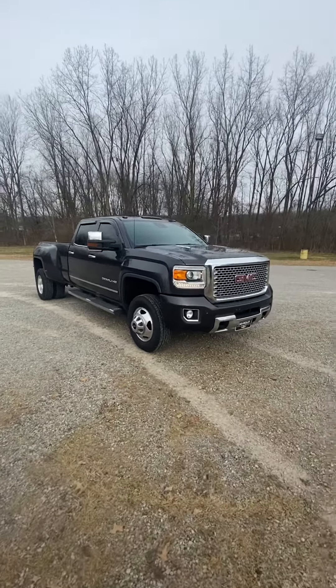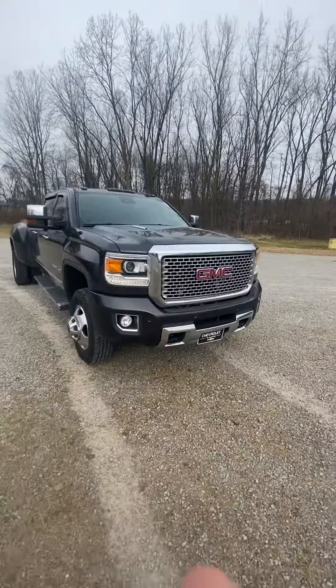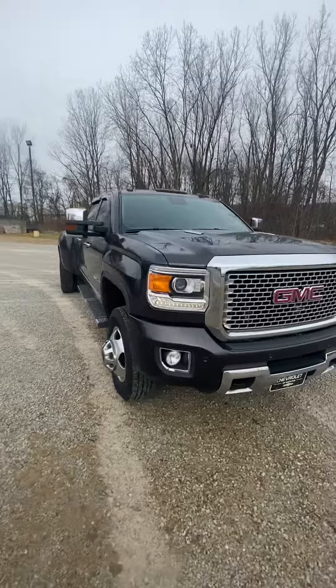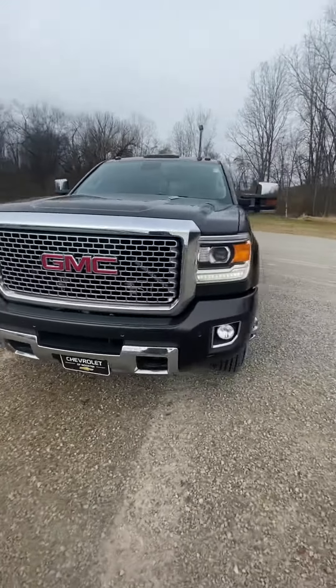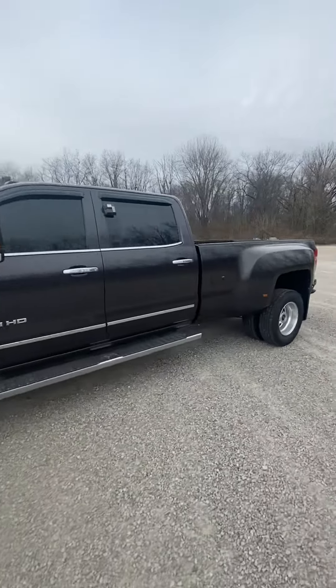Hello there James, good morning. This is Tyler from Chevy of Worcester located in Worcester, Ohio. Great news — the 3500 HD Dually Duramax Denali, lots of D's there, is still here.